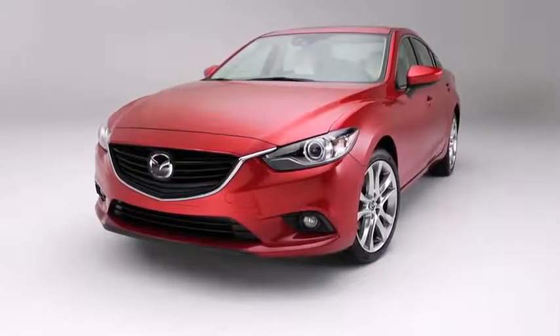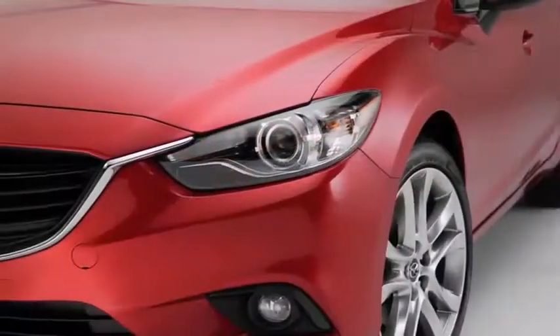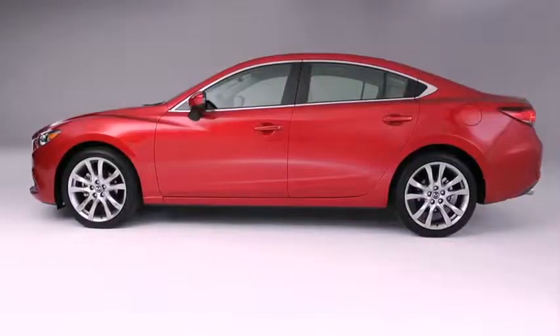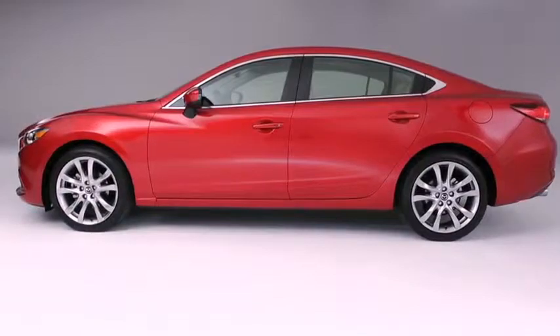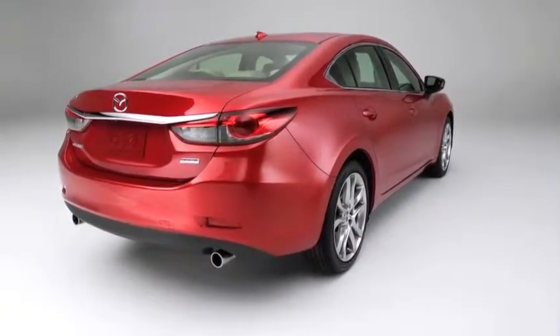Starting on the outside, the Mazda 6's sculpted body is aggressive yet refined. The five-point grille and piercing headlights make a powerful first impression. The Kodo design flows through the body gracefully, offering more than just a dramatic appearance, but also better aerodynamics than even a Ferrari California.